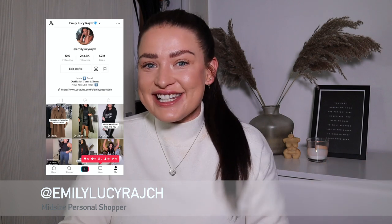Hi guys, welcome back to my channel. I'm Emily Lucy Ratch. If you are new here, I've got an Instagram account, a TikTok account and a YouTube channel. So welcome. If this is your first visit, make sure you subscribe, hit the like and follow me on Instagram and TikTok as well, which are linked below.